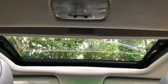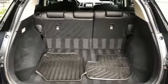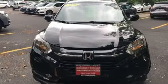Voice activation, power sliding and tilting sunroof, doors and push button start proximity key, and inline four cylinder engine.